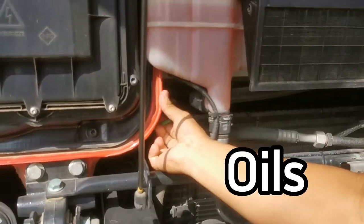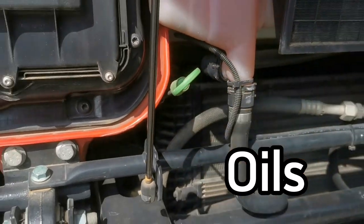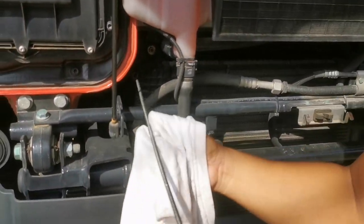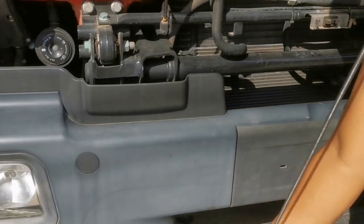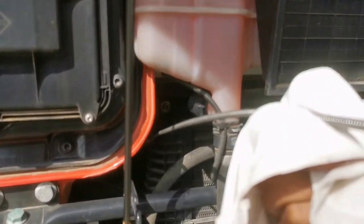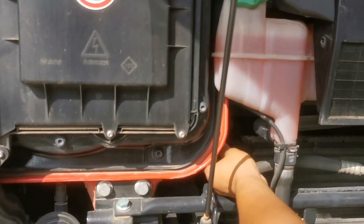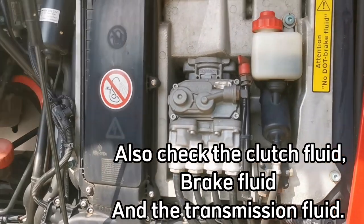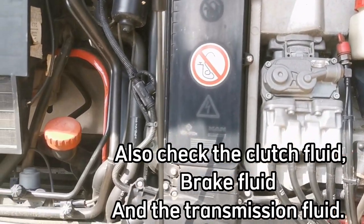Oils. Do not forget to check the oil level. Oil is necessary to lubricate all of the engine's parts to keep the engine running. It also prevents wear and tear damage on the moving parts. If the oil is already below the minimum level, you should refill it immediately. Also check the clutch fluid, brake fluid, and transmission fluid.